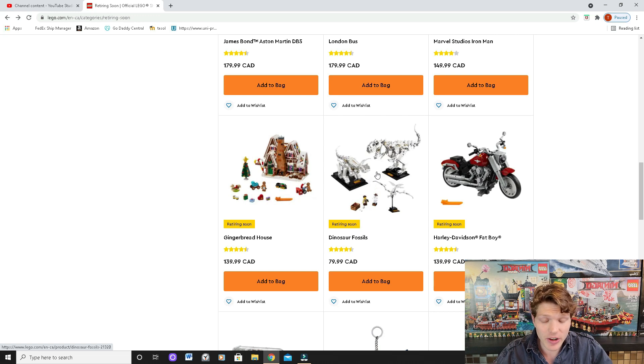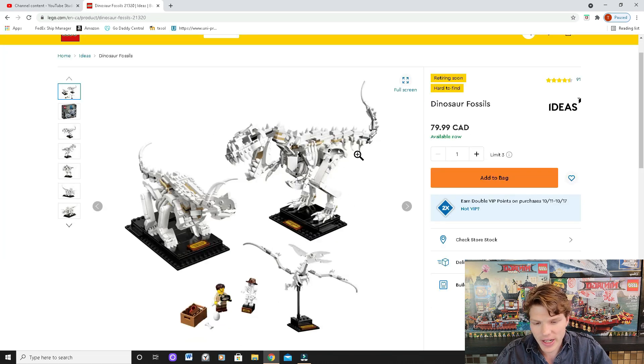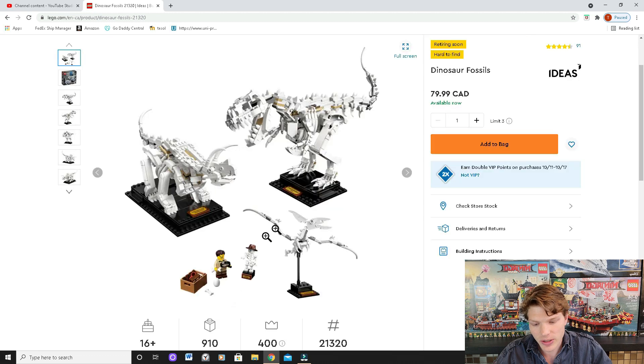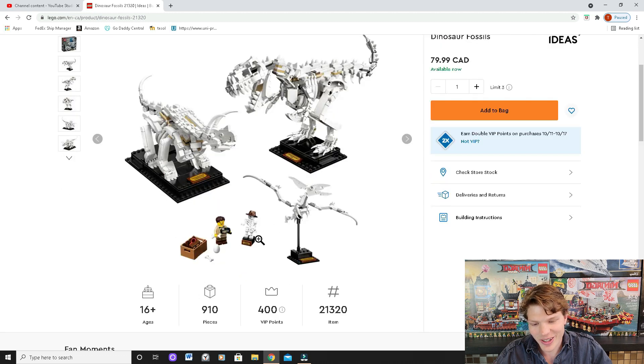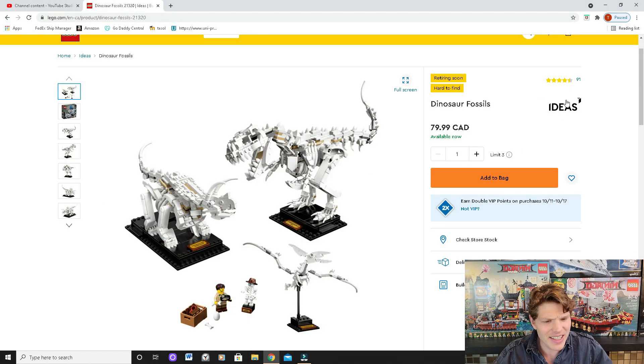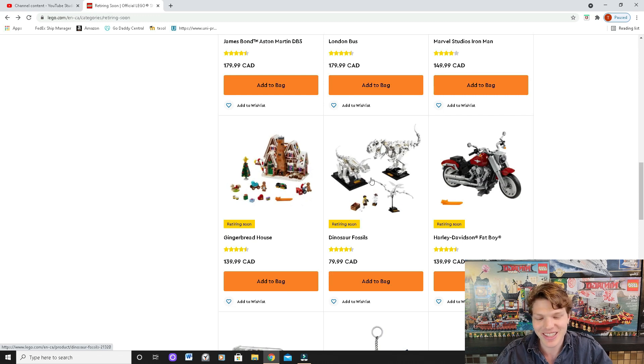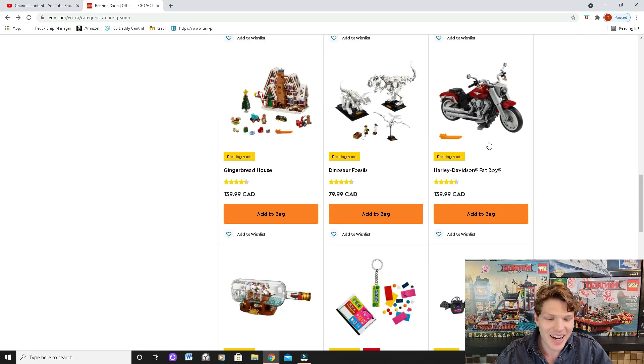Another one I really have to get and purchase is the Dinosaur Fossil set. This is very unique — I've never seen Lego do anything quite like this, at least not with dinosaurs. You get a Tyrannosaurus Rex, Triceratops, and Pterodactyl. It's only 80 bucks and it's not too large. It is an Ideas set, and Ideas sets often do well on the aftermarket. If you're a dinosaur or skeleton lover who's also into Lego, buy this one — it's retiring soon.